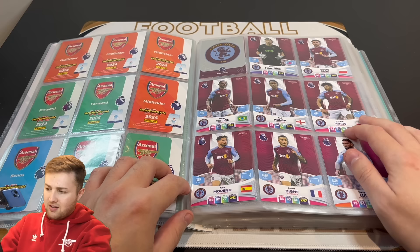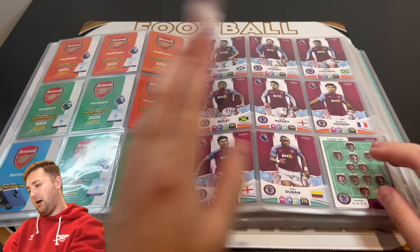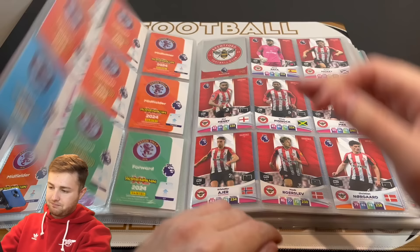Aston Villa — one of the few cards I needed was Tyrone Mings, which again you wouldn't have seen on the channel last time. I managed to swap with GBW for him. It might have been a swap that one but there we go — there is the second half of Aston Villa.